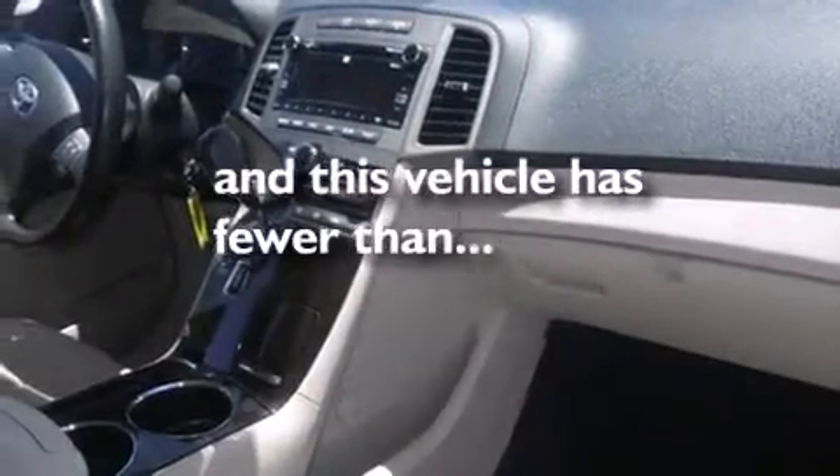Front fog lights, dusk-sensing headlights, tinted glass, and this vehicle has less than 62,000 miles.